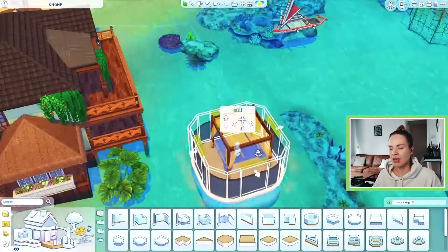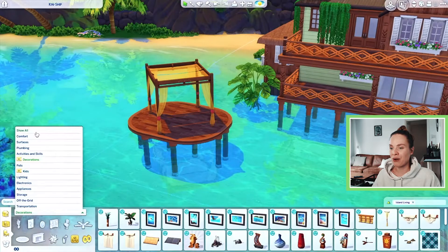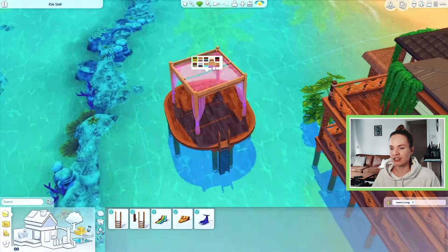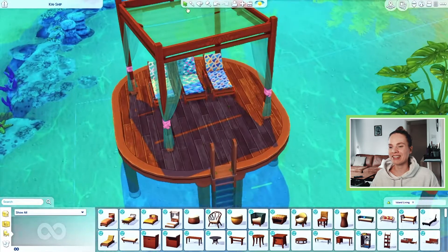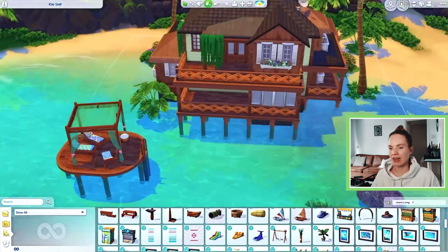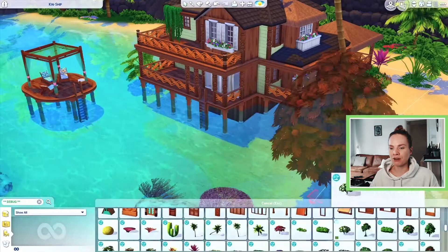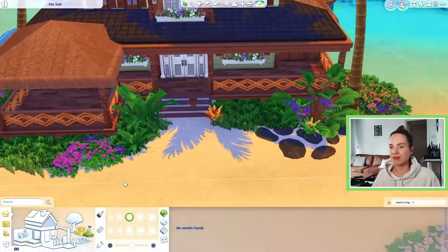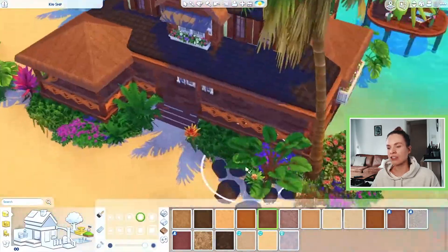I placed some lounge chairs on that little extra porch — I don't know how you'd actually get them there, but it's The Sims so you can do whatever you want. I just wanted that fun little extra detail where you can swim and relax in the sun or shade. You can really see the outside of the house coming together here.